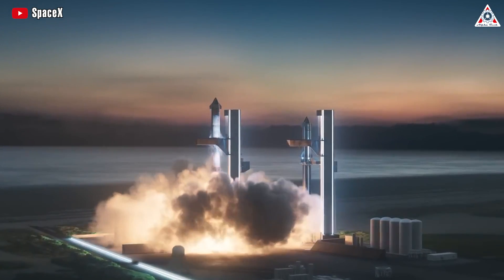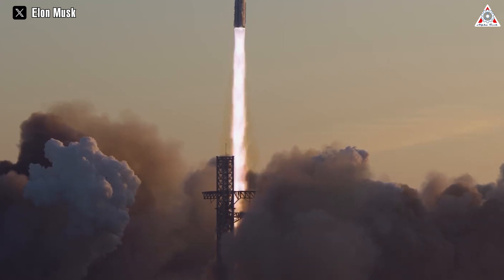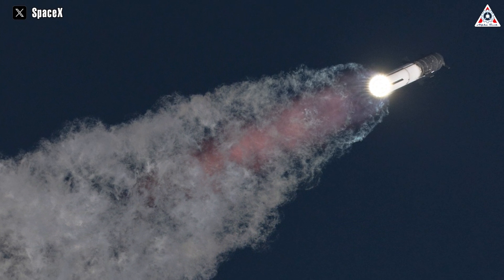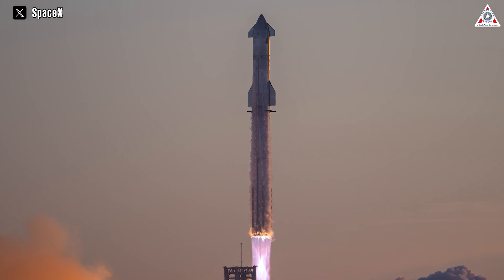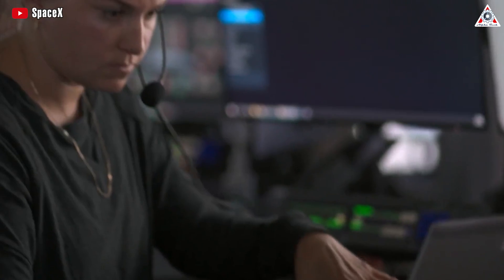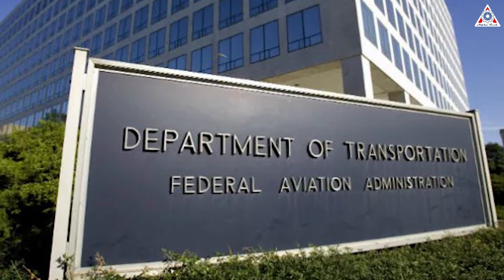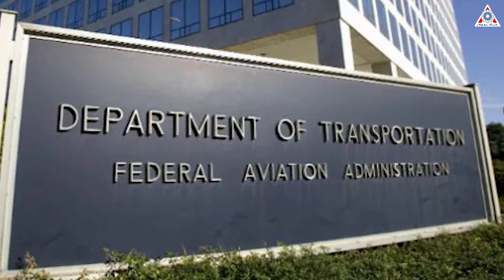Despite SpaceX possibly being only weeks away from preparing both vehicles for flight, there has been no update from the company regarding the lessons learned from the previous Starship test flight in November. Although the Super Heavy Booster's 33 engines performed flawlessly during the launch, propelling the Starship upper stage into space, the flight faced subsequent challenges. The upper stage encountered self-destruction over the Gulf of Mexico, and the booster experienced complications during its return maneuver, resulting in an explosion before eventually executing a controlled splashdown at sea. Engineers are currently focused on pinpointing and resolving the root causes, after which the FAA will need to conduct a thorough review and approve the investigation before granting a new commercial launch license.